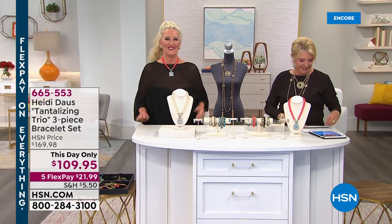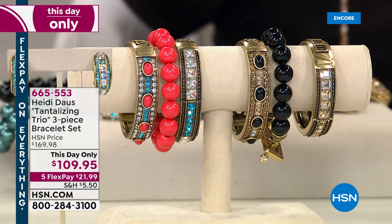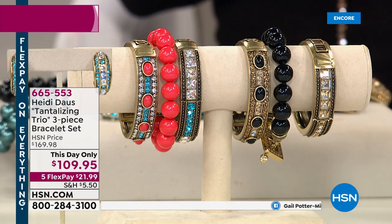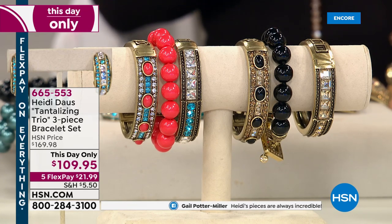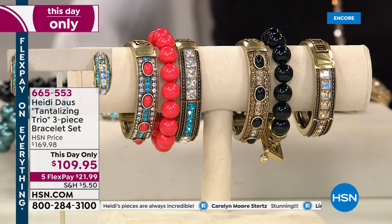Now we're going to talk about the tantalizing crazy trio — a set of three bracelets. Sets of three bracelets are very successful and people love them. This is a day-only price — think of it as a mini today's special. At $109.95, not the regular $169, with five flex pays. We have small which fits six and a half to six and three-quarters, and large which fits six and three-quarters to seven and a quarter.